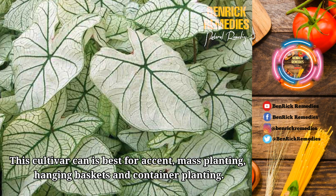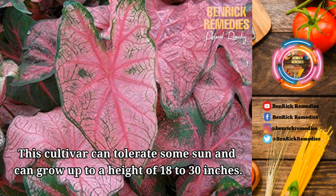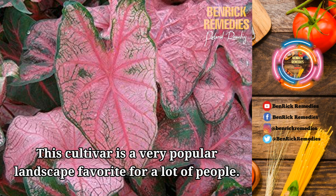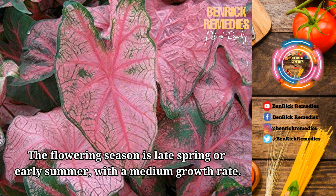5. Fanny Munson. This cultivar is a fancy-leaved one. The leaves are in shades of pink with red-colored veins and light green margins. The leaves are large to extra-large in size. This cultivar can tolerate some sun and can grow up to a height of 18 to 30 inches. It takes 23 weeks for the leaves of this cultivar to fully grow. This cultivar is a very popular landscape favorite. Clay or loamy, well-drained soil is ideal for the growth of this plant. It should be planted 3 to 4 inches deep and there should be 4 bulbs per square foot. The flowering season is late spring or early summer, with a medium growth rate.